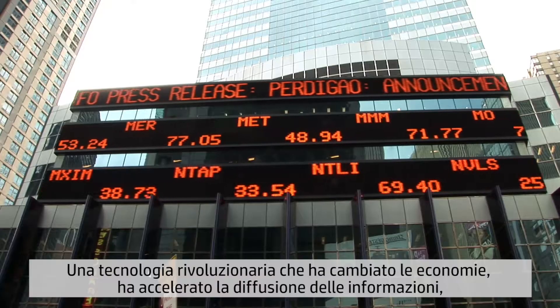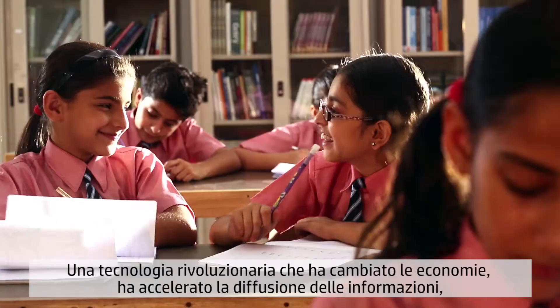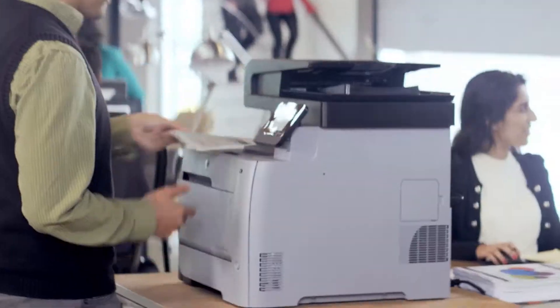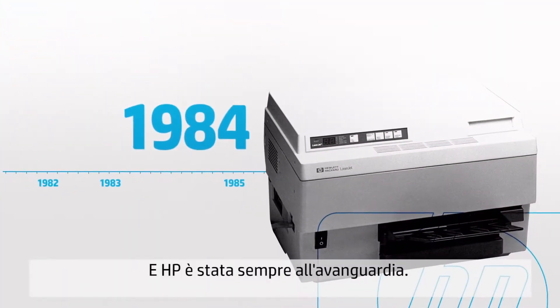One disruptive technology has built economies, democratized knowledge, changed how we live and work more than any other. Printing. And HP has led the way.